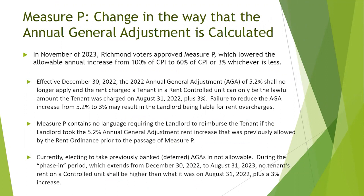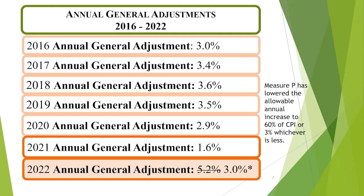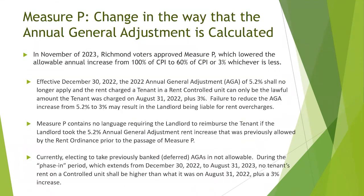There has been a recent change in how the annual general adjustment is calculated. Starting in November of 2023, Richmond voters approved Measure P, which lowered the allowable annual increase from 100% of the consumer price index to 60% of the consumer price index, or 3%, whichever is less.